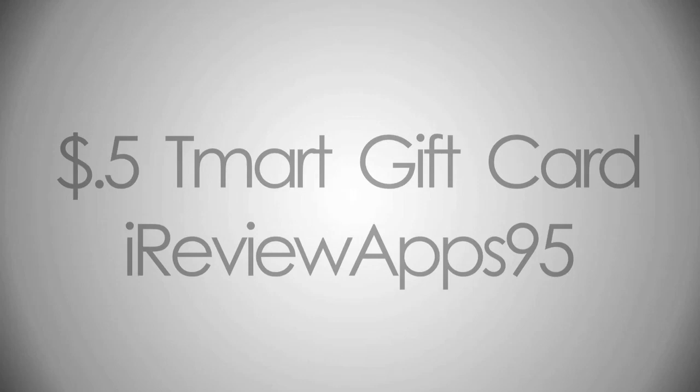Again, $5 tmart gift card — not much, but why not? So anyway guys, I hope you enjoyed the video and I'll see you later. Bye.